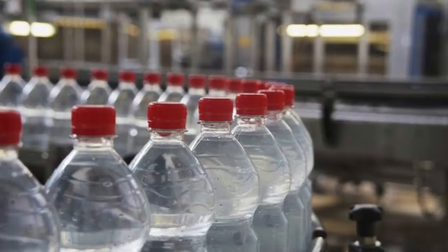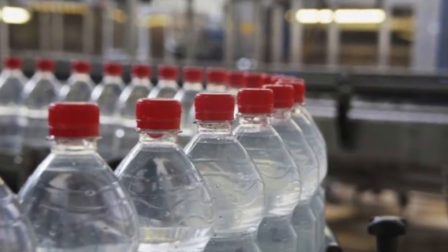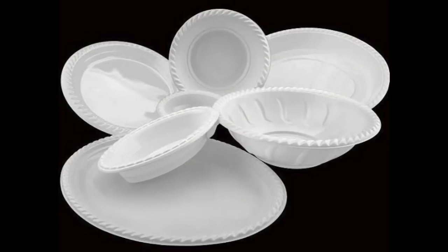That durability is a pro in a sense, and that's why it's been produced so much. But it also brings a problem — it takes so long for plastic to be destroyed. A bottle like this can take up to 1,000 years to decompose. Right now, 1 million bottles like these are being purchased per minute in the world. Since the 50s, we have produced 8.3 billion tons of plastic.